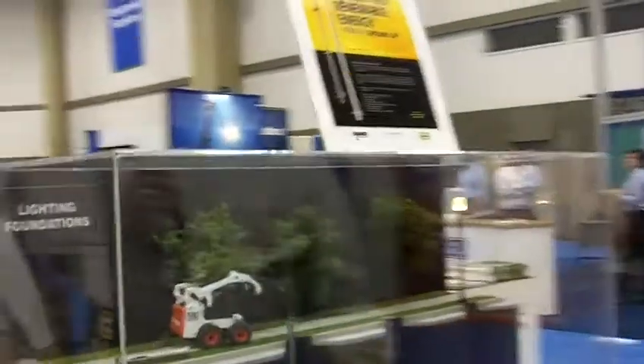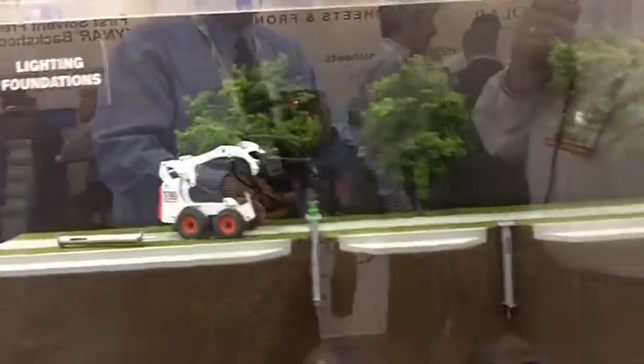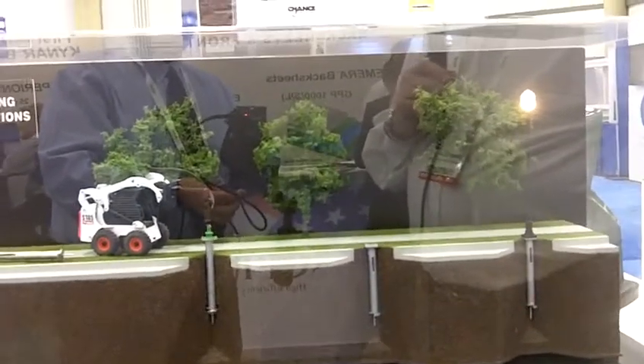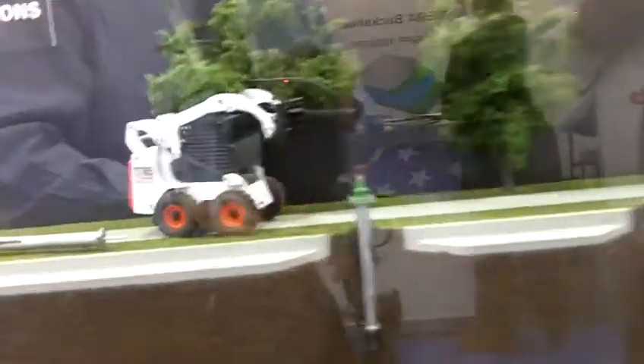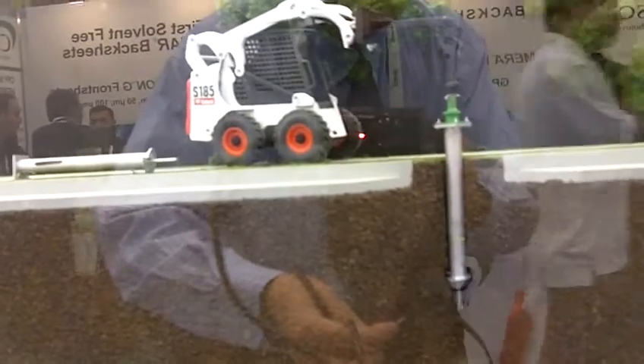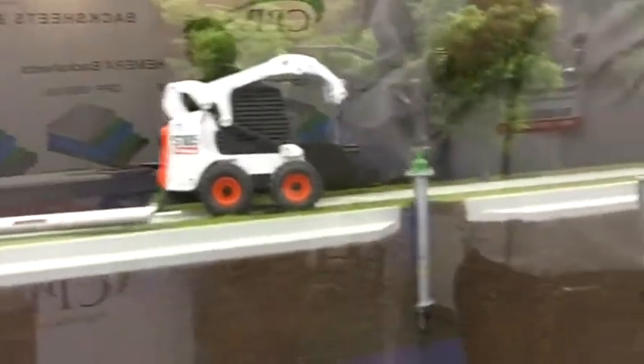This particular application is designed for holding up lighting standards or street lights. Small bobcat-type equipment installs the helical pile. The bolt circles are matched on our foundations to accommodate the pole as it's erected on site. You can see here a small turn-of-the-century type replica pole that is handled with no concrete.